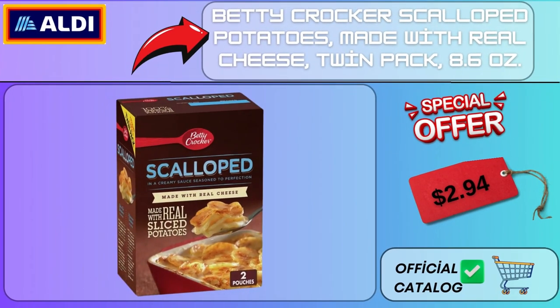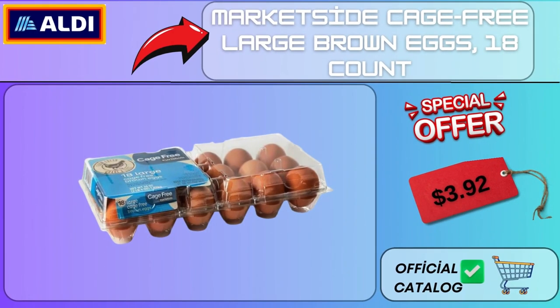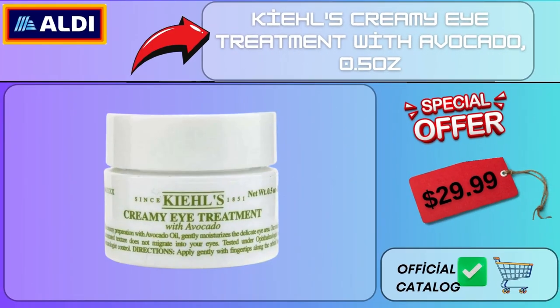Betty Crocker Scalloped Potatoes Made with Real Cheese Twin Pack 8.6 oz $2.94. Market Side Cage Free Large Brown Eggs 18 Count $3.92. Mainstays 3 Tabletop Artificial Succulent in Cement Face Planter $7.94. Kiehl's Creamy Eye Treatment with Avocado 0.5 oz $29.99.